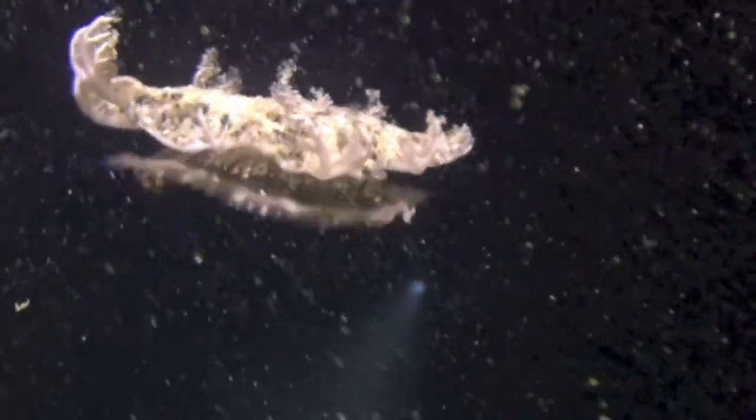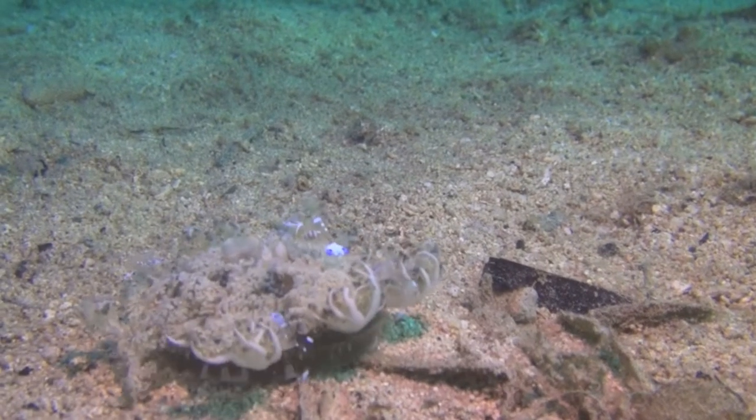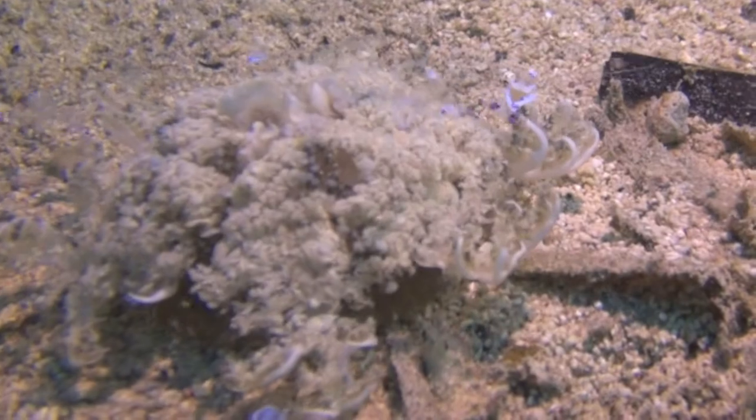The upside-down jellyfish is a true jellyfish. Its medusa lies upside-down on the bottom, and from there comes its name. It has a mild sting from stem cells that are secreted in the mucus. Colors can vary quite a bit. It's about the size of a man's hand.